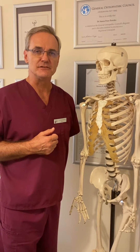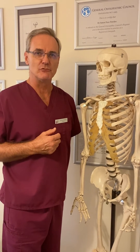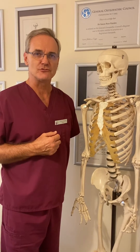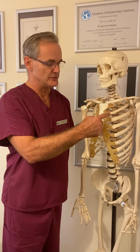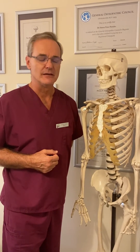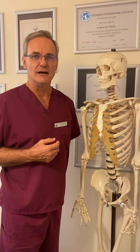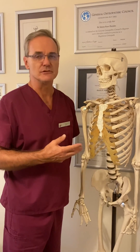Recurrent or refractory cases that don't improve fully or become recurrent can be treated with prolotherapy — a hypertonic dextrose solution injected into the joints to strengthen the joint. Mostly the treatments described are successful and the pain should subside.